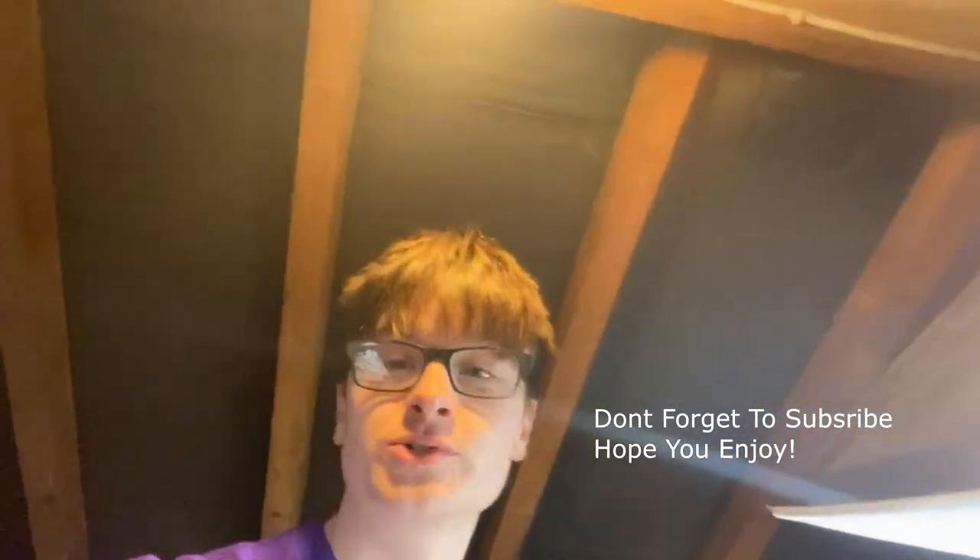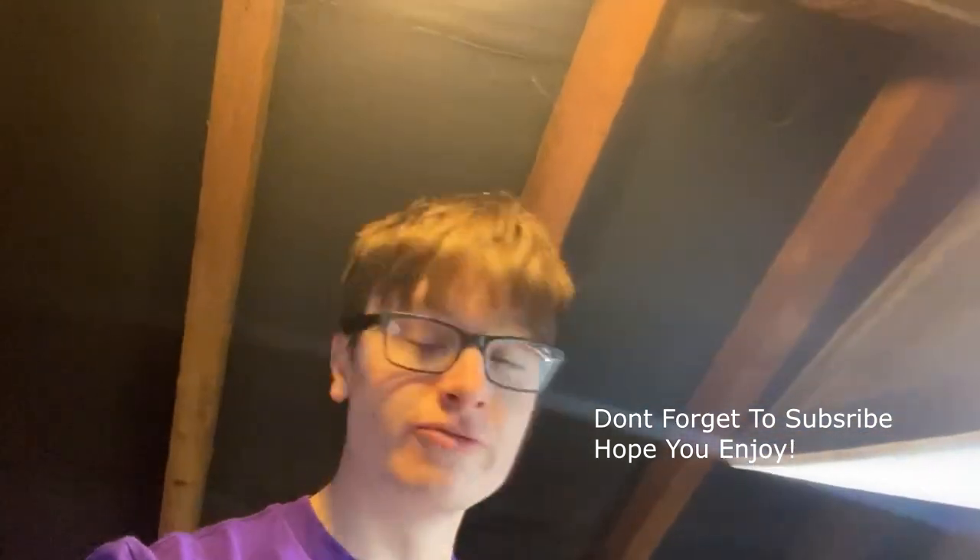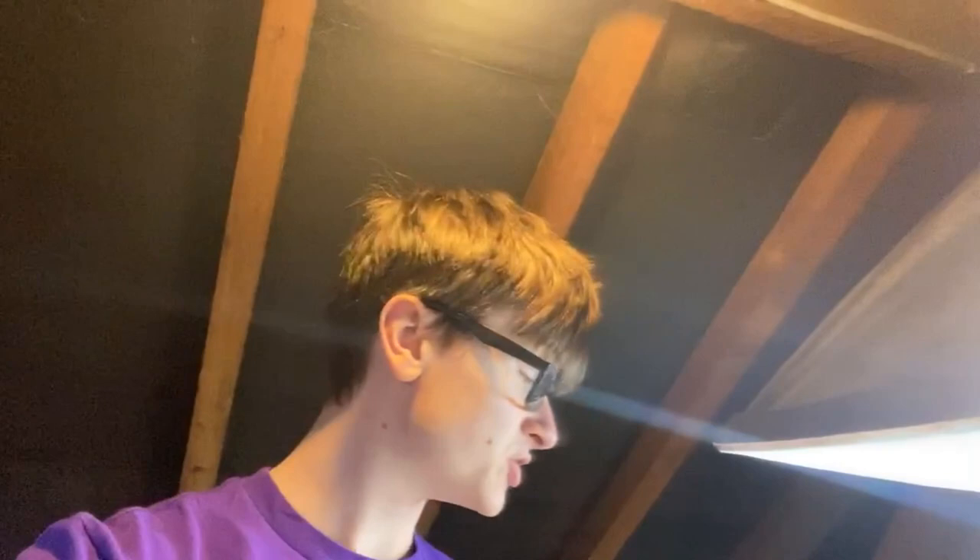Hey guys, welcome back to the channel. I'm the Reselling White Boy, my name is John Luke, and I'm a part-time reseller on eBay. Today we're up in the loft and we're going to show you the photo shoot process — taking photos of items, showing some items I'm photographing, and just showing you the space I'm working in, what's getting listed, and what's getting sold.